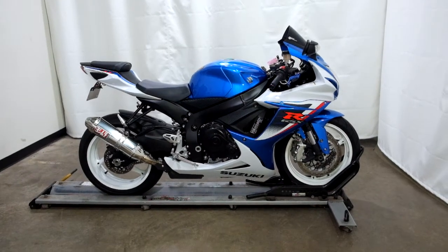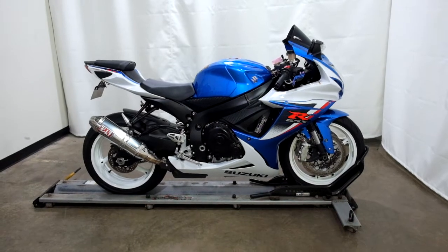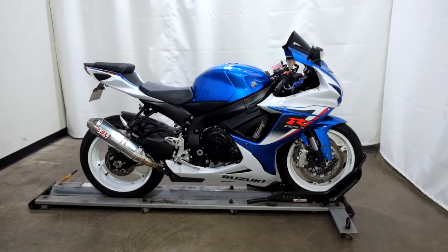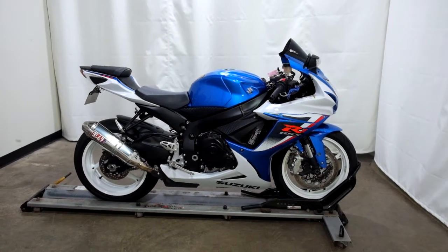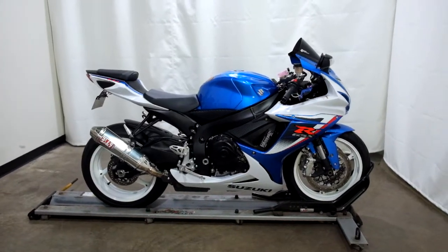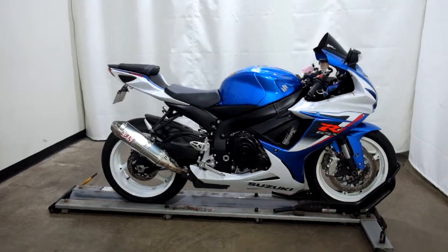Welcome to SimplyRideUSA.com. Today we have a pre-owned 2013 Suzuki GSX-R 600. This sport bike has roughly 12,300 miles on it and we'll be going through our 25-point inspection. Let's take our walk around it, we'll show it to you, then we'll fire it up for you.